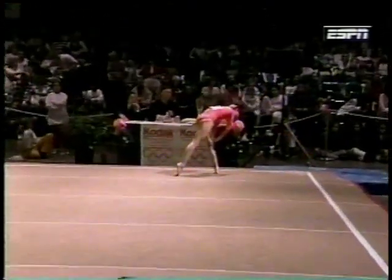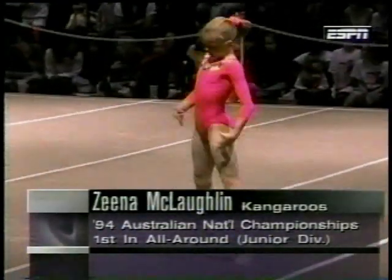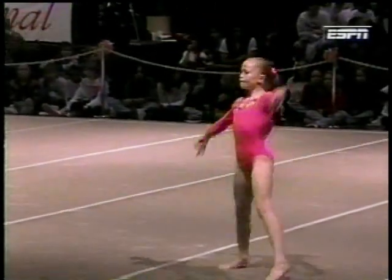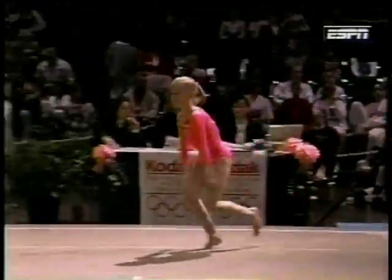Welcome back to the Kodak Invitational. This is Zena McLaughlin, 13-year-old out of Melbourne. You remember, this was the flexible one on the balance beam. She's going to open up her tumbling with two whipbacks through to a double tuck.